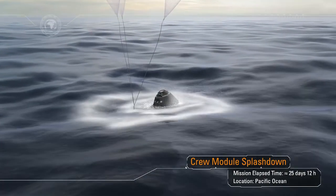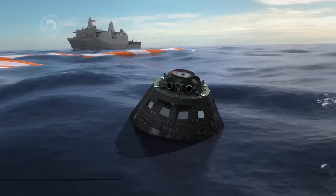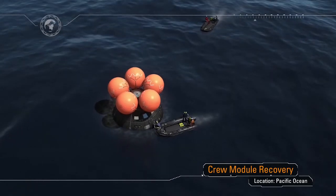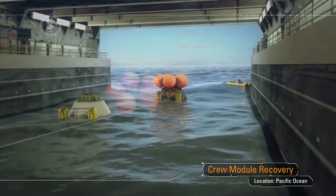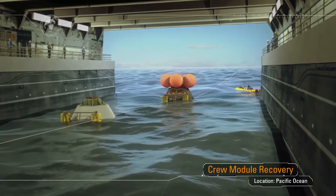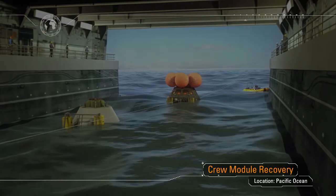Following splashdown, Orion will remain powered for a period of time as Navy divers approach in small boats from the waiting recovery ship. After a brief inspection for hazards, the divers will hook up tending lines and a tow line. The capsule will then be towed into the well deck of the recovery ship. Once the capsule clears the stern gate, the gate will be closed, the well deck will be drained, and we will bring our ship home.